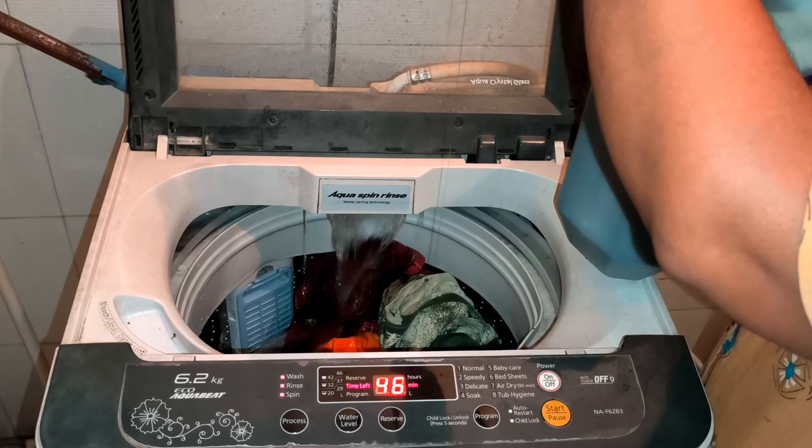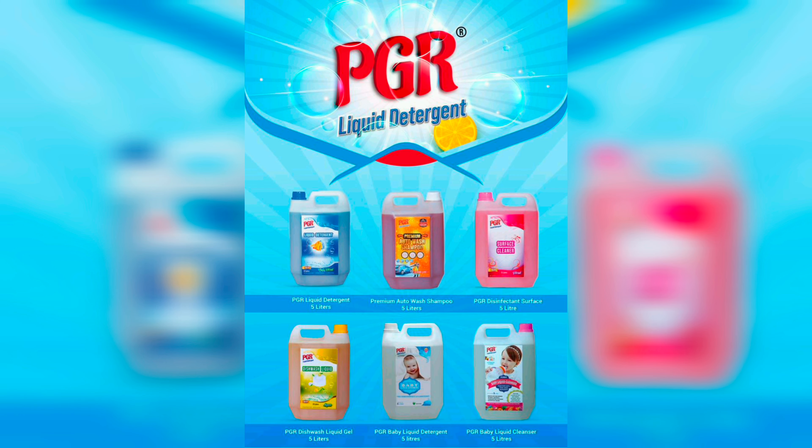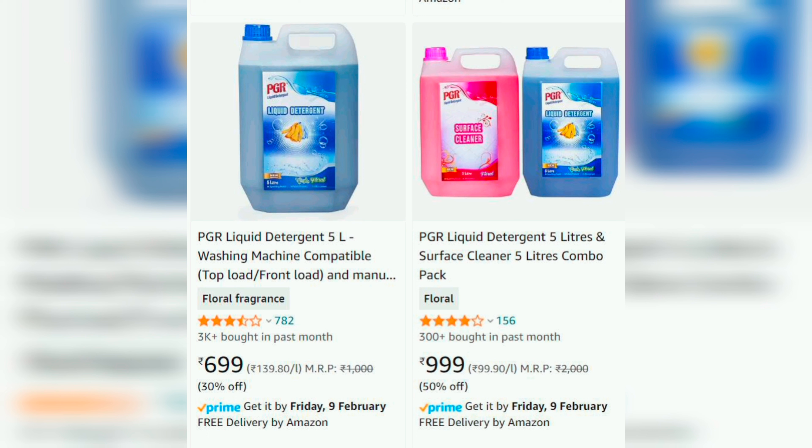If you want to purchase it, the link is in the description. The liquid detergent alone costs $6.99. If you purchase 5 liters of floor cleaner along with the liquid detergent — that is 10 liters total — it costs $9.99.